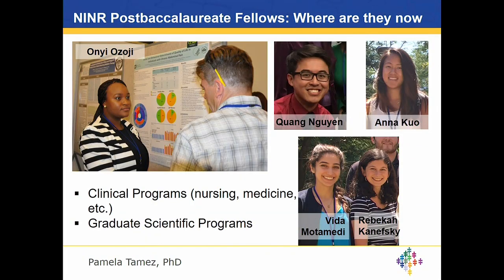Both Vita Motamedi and Rebecca Konefsky worked with Dr. Jessica Gill looking at the molecular underpinnings of traumatic brain injury. They were busy in the lab extracting RNA and running protein assays in the SAMOA instrument — a highly sensitive ELISA that quantitates at single molecule levels. Vita got her top pick and is now at medical school at Wake Forest University. Rebecca got her top pick at University of Central Florida in a PhD clinical psychology program. We're really excited about all our graduates.